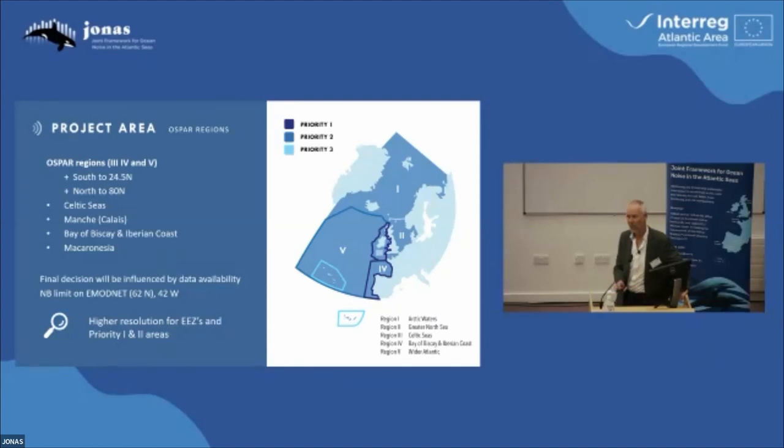So we ate the elephant by chopping it up into smaller pieces. We've developed maps covering this whole big area, and then looking at sub-areas at different scales and higher resolution.